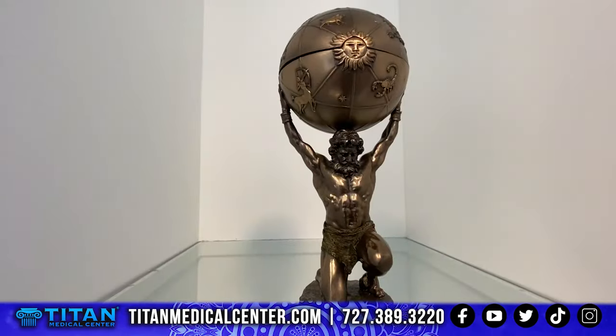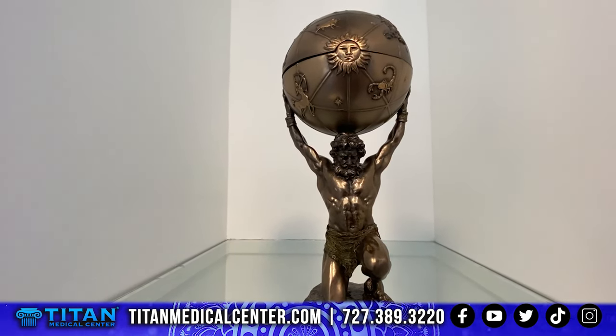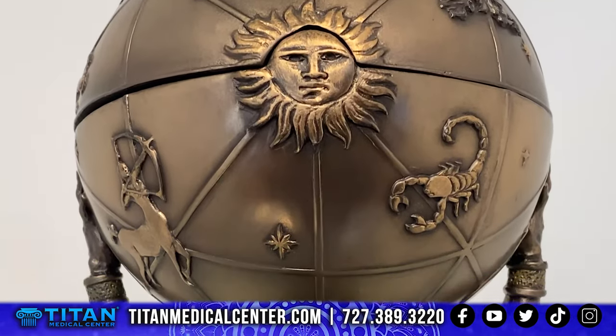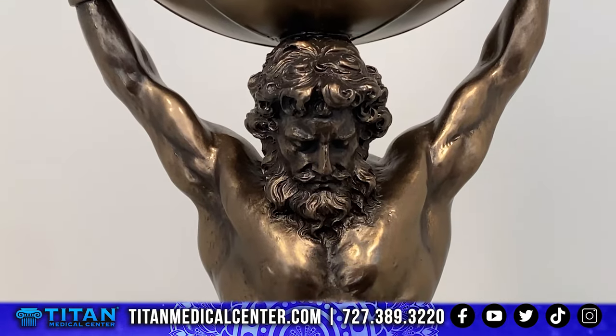I've got some different things on the wall, and I had the TVs in here — thank God, you've got to have those. And then I had my Greek theme in here because Tite Medical Center is all about Greek. I've got Atlas holding the world on his shoulders, and that's how I feel every day. But it's a beautiful thing — that's Greek mythology for you.